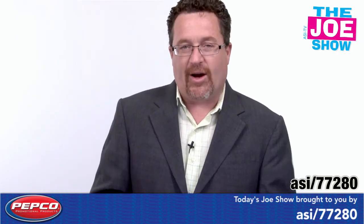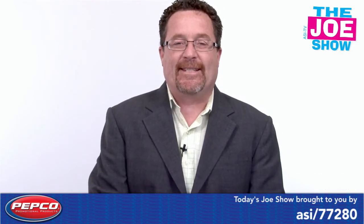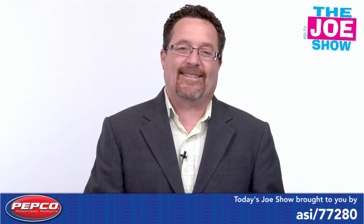That's all the time we had today — thanks a lot for watching. This is ASI TV.